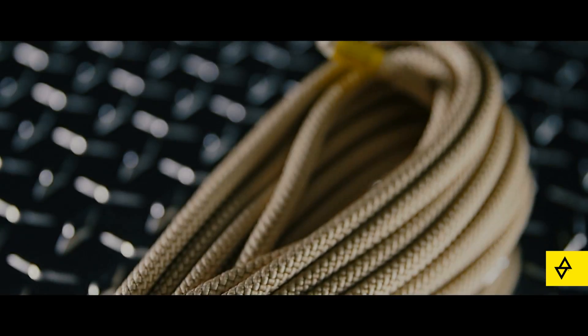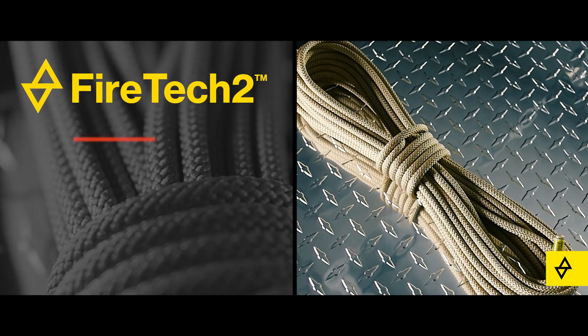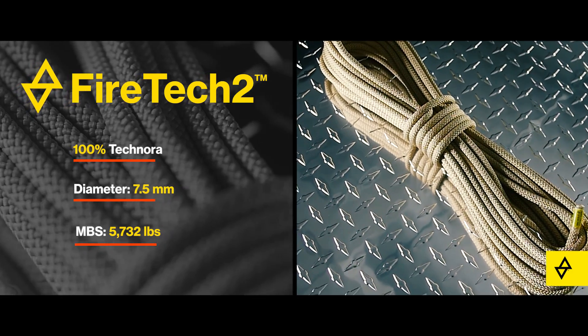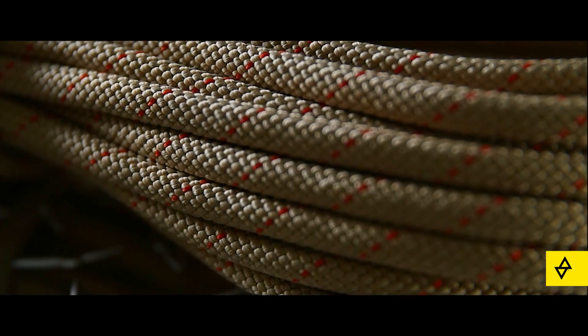Our latest version, FireTek 2, still offers the highest strength and abrasion resistance of any rope out there. The 100% Technora construction ensures the longest burn-through time for rescues at extreme heights.